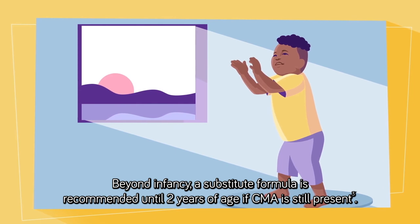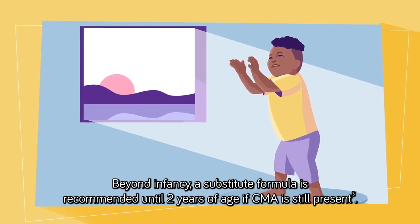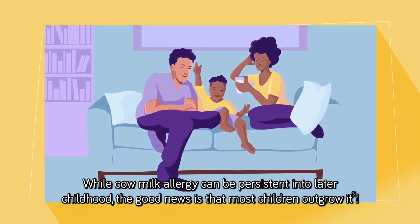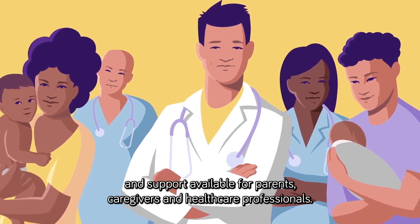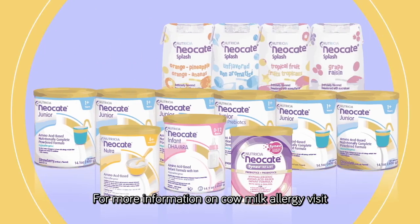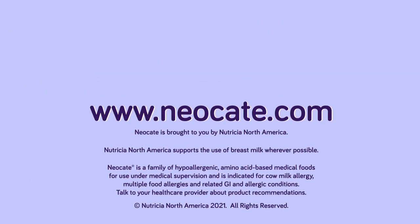Beyond infancy, a substitute formula is recommended until two years of age if CMA is still present. While cow milk allergy can be persistent into later childhood, the good news is that most children outgrow it. Whatever your experience with CMA, there are plenty of resources and support available for parents, caregivers, and healthcare professionals. For more information on cow milk allergy, visit www.neocate.com.